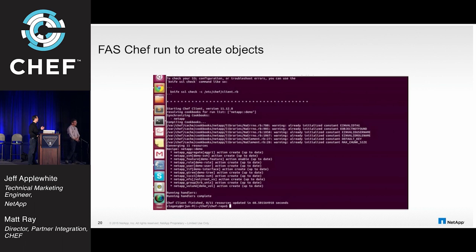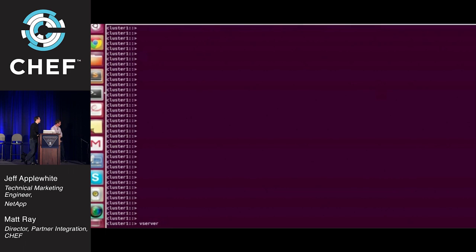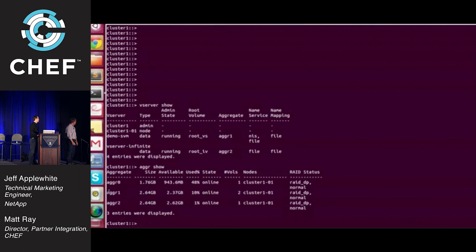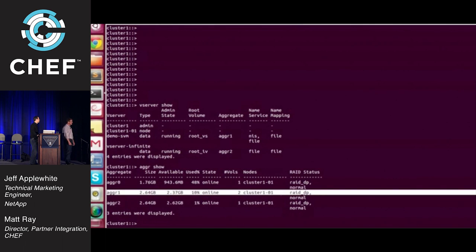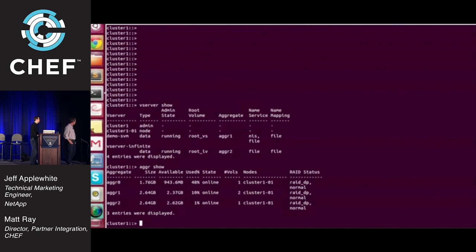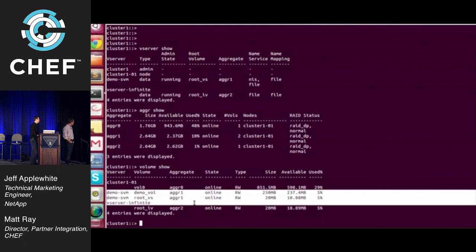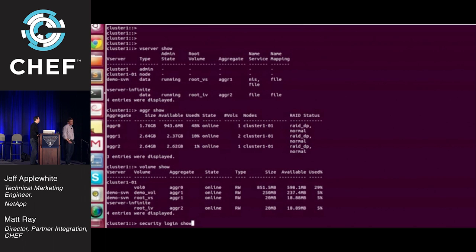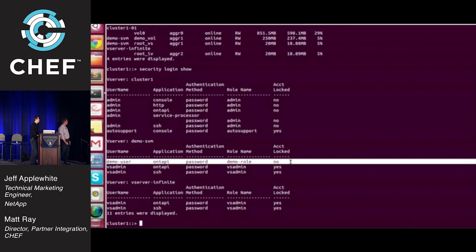This recording will be available, so you can go out and see: aggregates, SVMs, features, roles, users, LIFs, Qtrees, iSCSI, NFS share, group, and volume — all get created through this recipe. This is the post-run show — a verification that it actually created stuff. You can see the demo SVM got created, Aggregate 1 got created where it did not exist before, and the demo volume. You could also create users with special privilege access within the cluster.